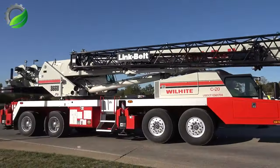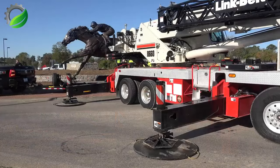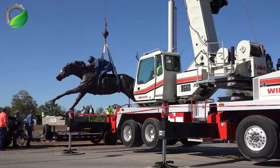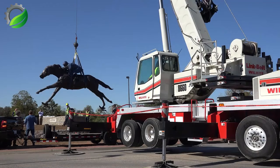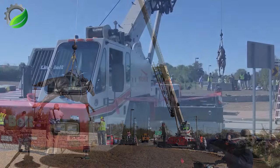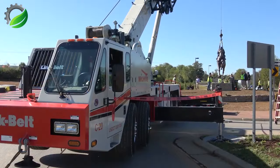The HTC 8660 Series 2 is a 60-ton truck crane with a 185-foot tip height, powered by a Cummins engine and hydrostatic transmission. It offers versatility, safety and efficiency for various lifting tasks.